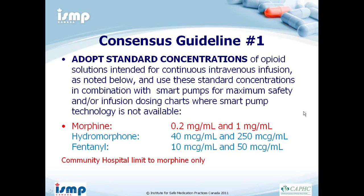One consensus guideline for smart pumps is adopting standard concentrations of opioids. The guidelines suggest specific concentrations for morphine, hydromorphone, and fentanyl, and differentiate among opioids to avoid tenfold errors and confusion — for example, avoiding mix-ups between morphine and hydromorphone by using very different concentrations. For community hospitals, the suggestion is to limit to morphine only. Please refer to ISMP for any questions about this.